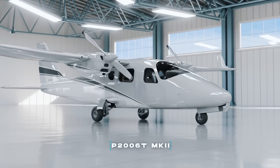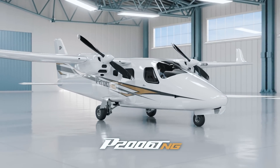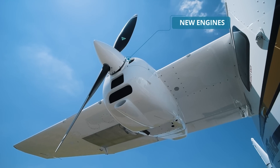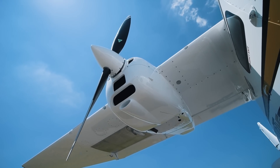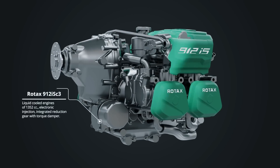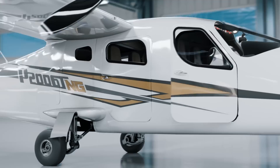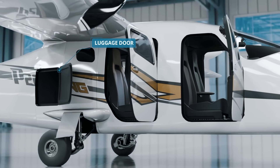The P2006T-NG version provides essential improvements, which includes: a new power plant system with new integration of the Rotax 912 IS-C3 engines, a new front door to enhance aircraft accessibility, and a new luggage compartment with external access.